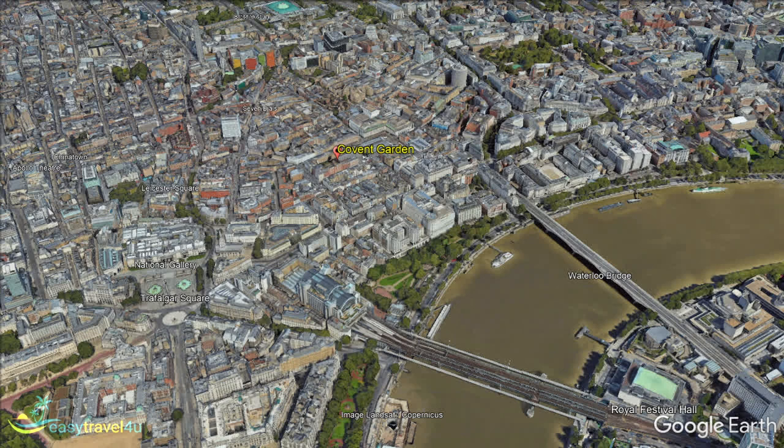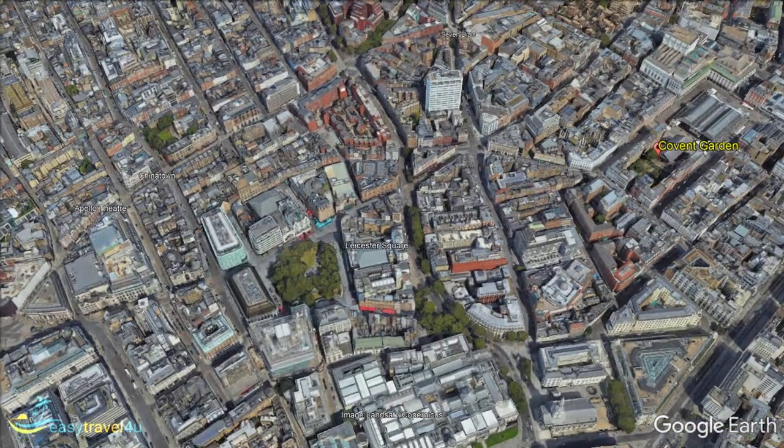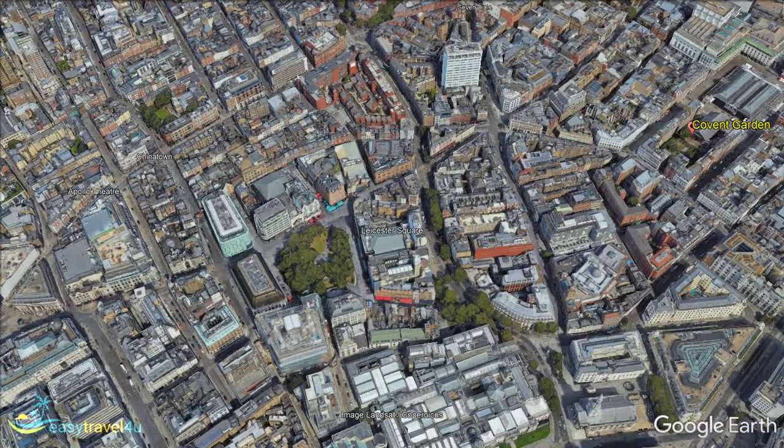People flock to Covent Garden to partake in London's world-class theatre scene. Covent Garden is the heart of London's West End, one of the most renowned theatre and performing arts districts in the world. Here you will find some of London's principal performing arts venues, including the Lyceum Theatre, the London Coliseum, and the Royal Opera House. Numerous other theatres and venues line the streets, putting on an incredible array of shows year-round. Leicester Square lies to the west of Covent Garden — another key part of the West End, home to theatres, casinos, comedy clubs, and several prominent cinemas which often host big red carpet events and film premieres.